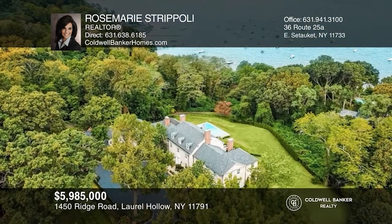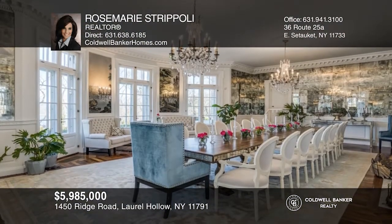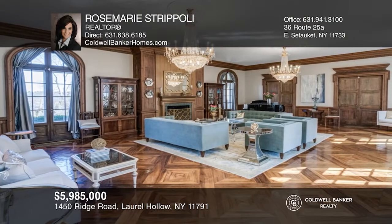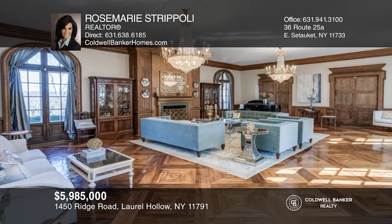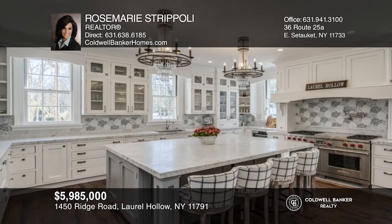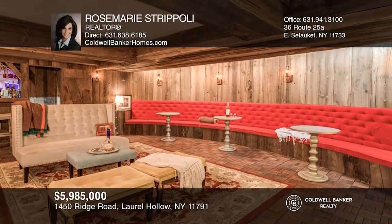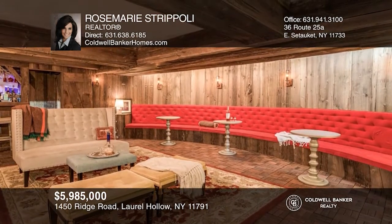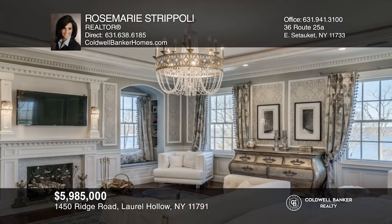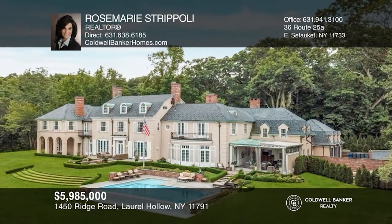Experience grandeur living as you always dreamed. Live in romantic history with 10,000 square feet of exquisite space on two acres, with a private beach and mooring rights. This home boasts seven bedrooms, 10 bathrooms, a gourmet kitchen, nine fireplaces, a banquet dining room with breathtaking vistas, a ballroom, a library, an elevator, and its very own speakeasy. Enjoy the outdoors on the veranda and take in the panoramic views from the Long Island Sound to Connecticut. Your dream home is waiting. Call Rosemarie Stripoli to schedule a tour.